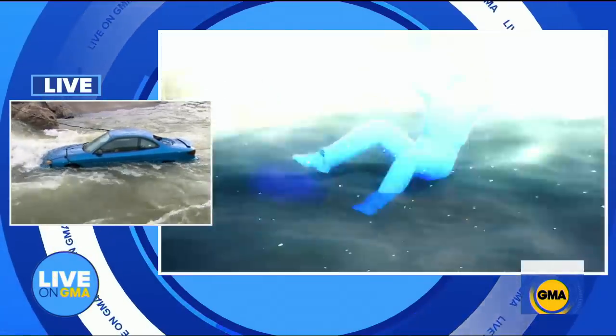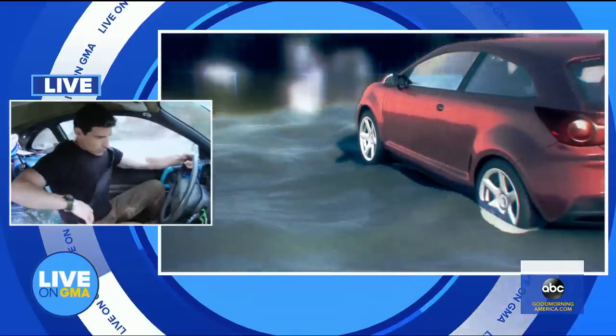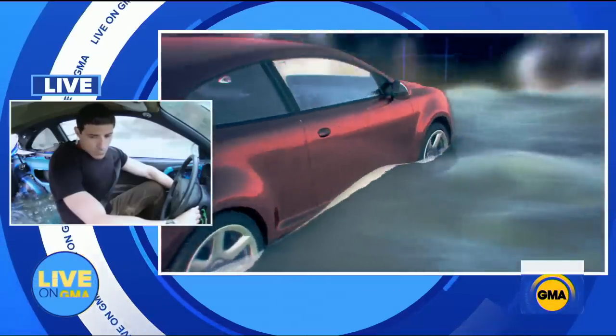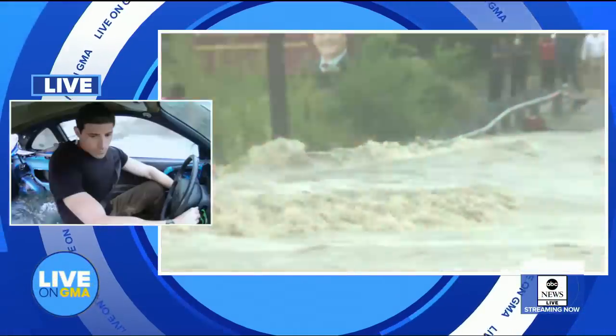Some streets may look like they're passable, and I've seen firsthand that they're not. It takes a mere six inches of swift-moving water to knock a person off their feet. In cars, that water can be sucked into the tailpipe, causing the engine to stall out. And in just 12 inches, that swift water will carry away most vehicles. No vehicle is floodproof. Once the water gets halfway up the tires of a car, an SUV, or a fire truck, it's prone to float and be swept away.